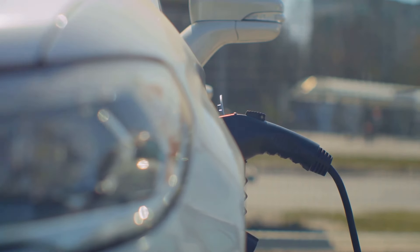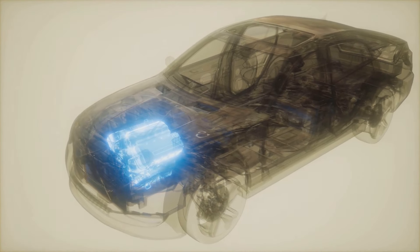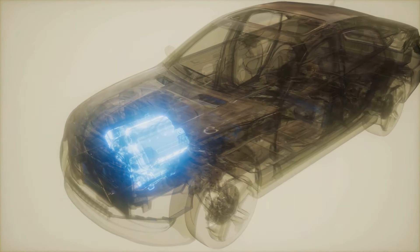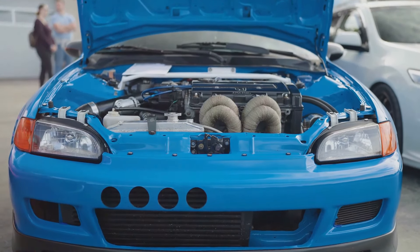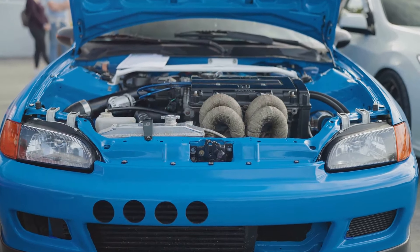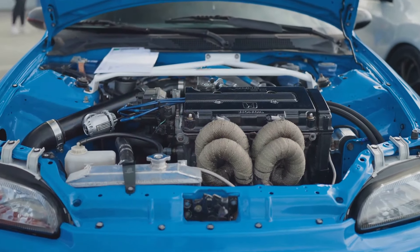Lastly, we touched on the enduring legacy of the K-Series engine. Through its impressive performance, technical excellence, and contribution to many successful Honda models, it has earned its place in the annals of automotive history. The Honda K-Series engine — a blend of innovation, performance, and legacy — truly a special piece of automotive history.